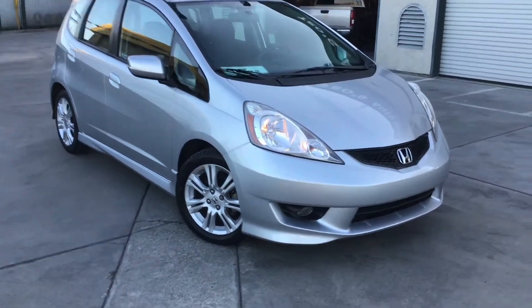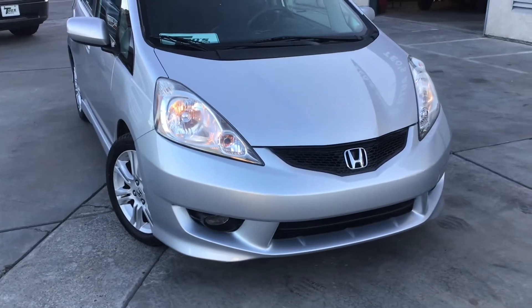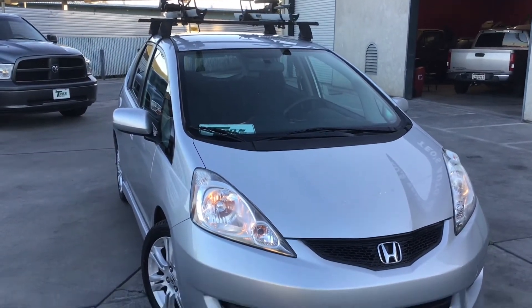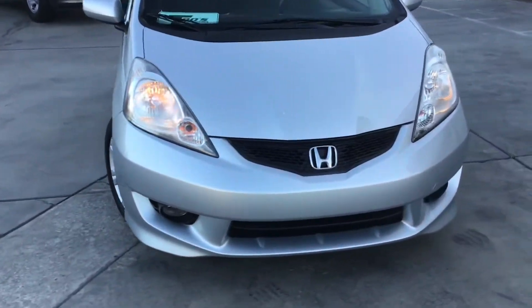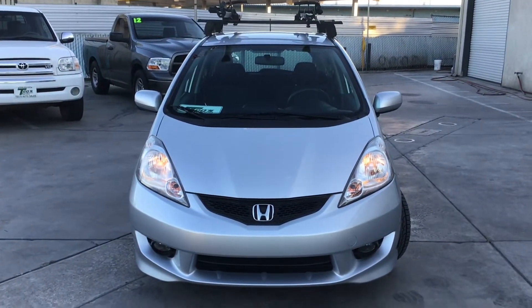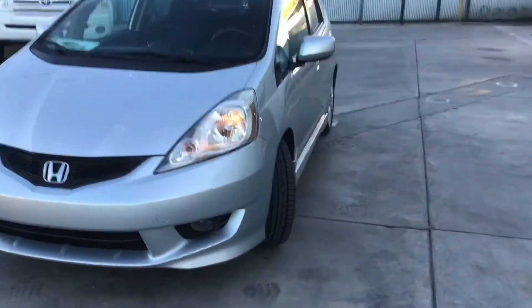It actually doesn't have that much attitude, but the headlights have been cleaned. Fog lights in the bottom, roof rack on the top, nice wheels. I like that it doesn't have the license plate in the front — looks super clean, just a good look.